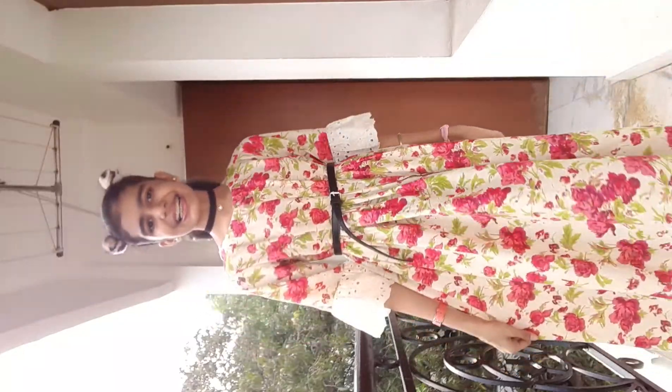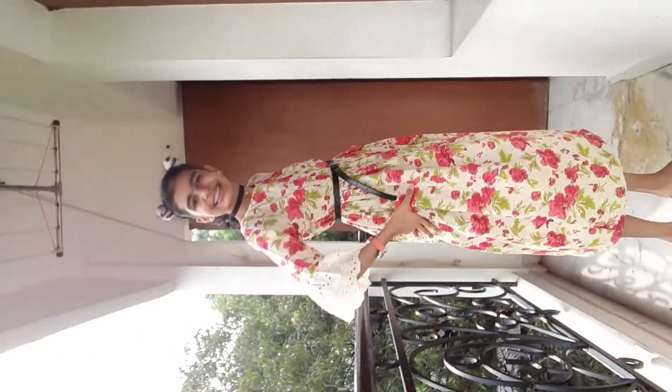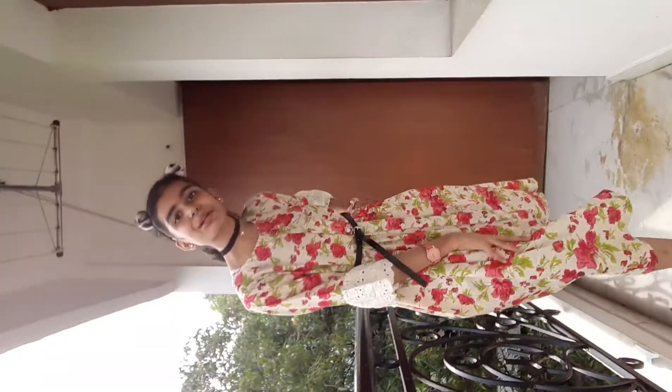Today's video is going to be awesome, but before that I'll be showing you my birthday outfit and then we'll get on with the video. So guys, this is my birthday outfit. This kitty hairband was given by my mom and these slippers were also given by my mom.